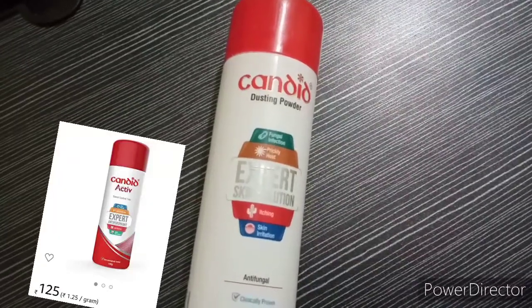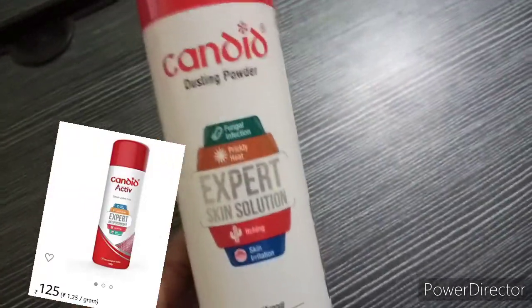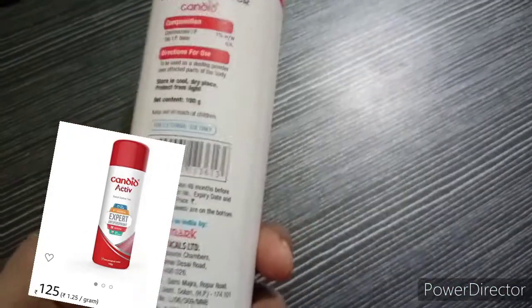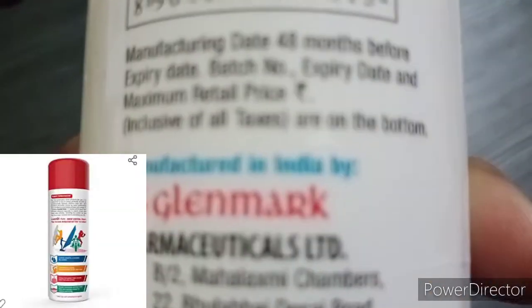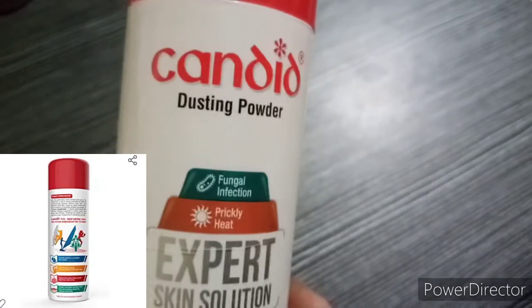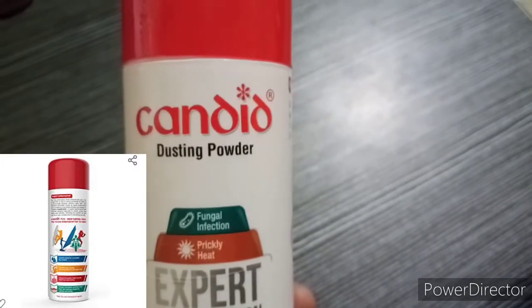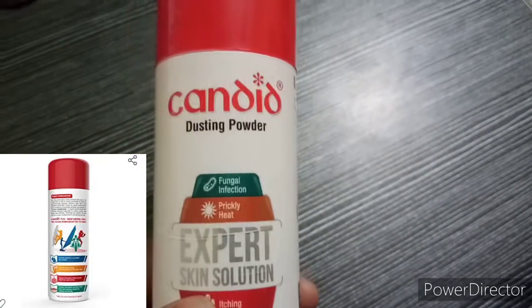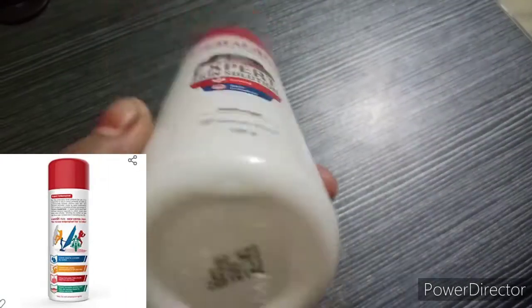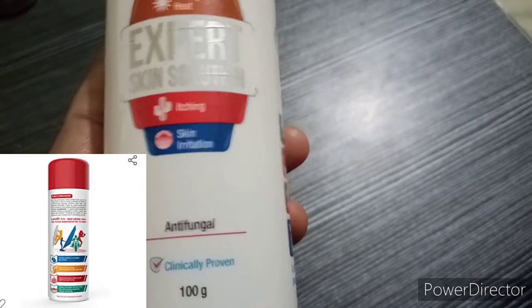This is the product I was talking about — this is Candid Dusting Powder. The packaging is a white bottle with a red cap. The company is Glenmark. You can buy it at a local store or medical store, or online on Amazon, Flipkart, or any online website. It is very easily available. This is 100 grams and it is anti-fungal.